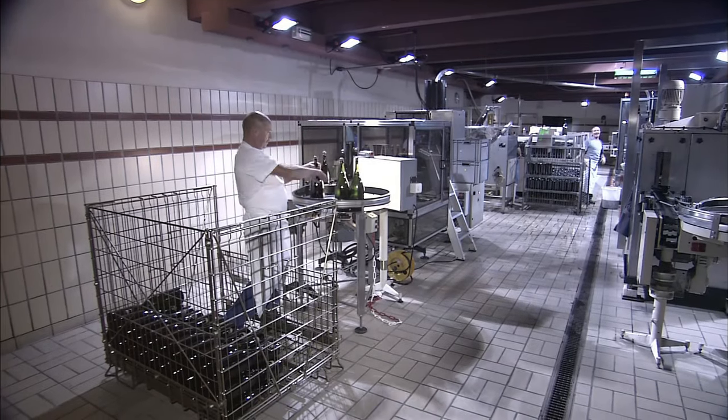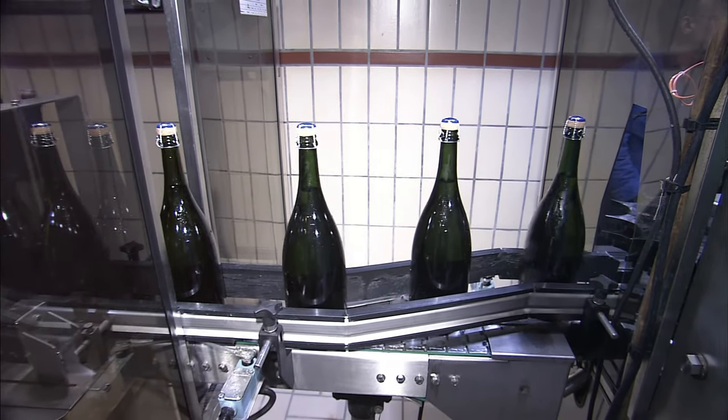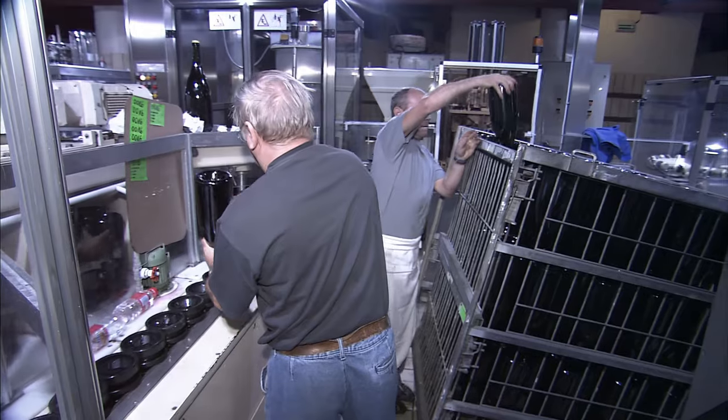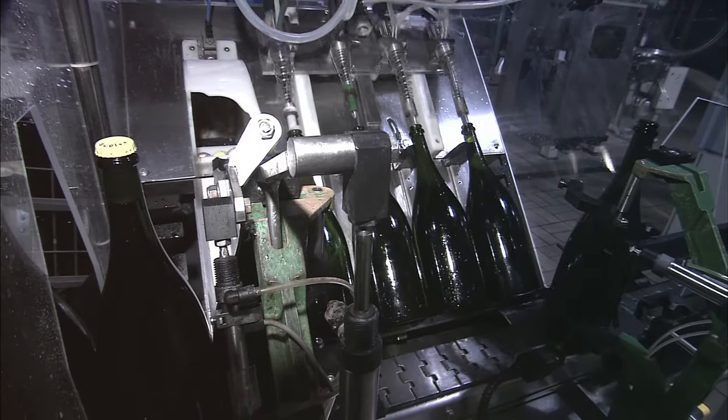The yeast is then disgorged from the bottles, a process you can witness upstairs at Taittinger. The bottle tops are dipped in an icy liquid brine, the yeast freezes instantly, and it's popped out.